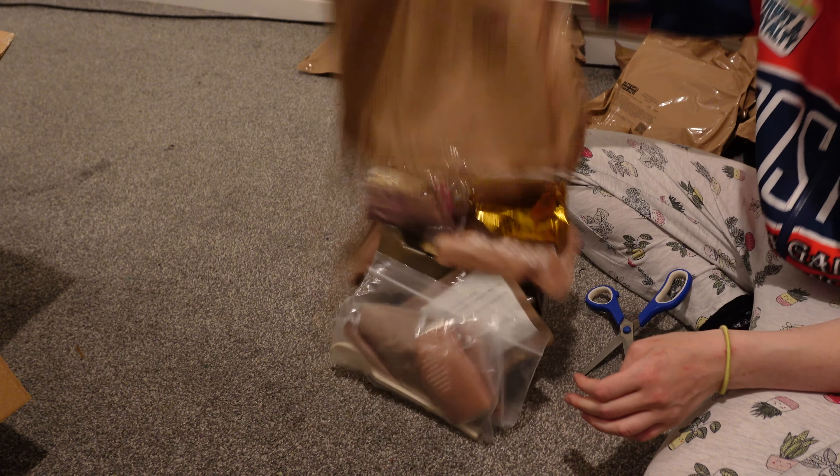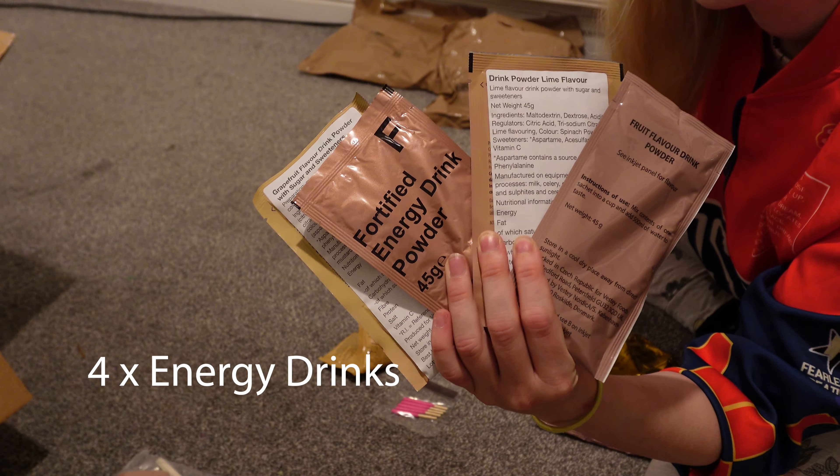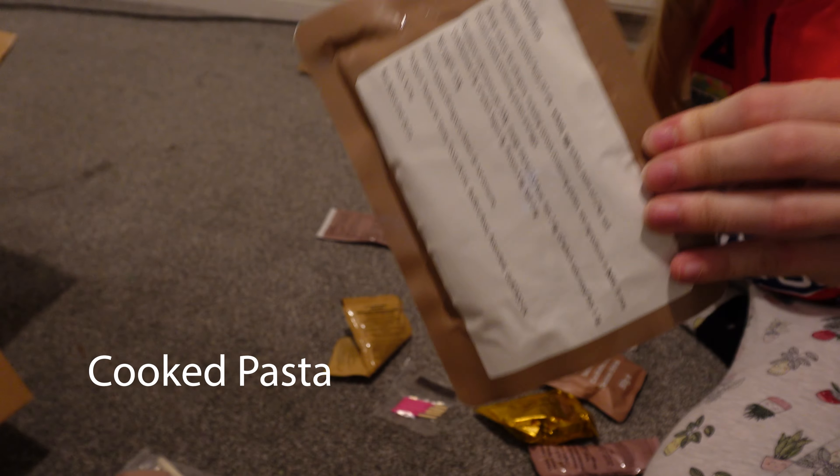Let's take a look at bag number two. Of course you get the usual utensil kit, energy drinks, hot chocolate and so forth. But with the meals, I somehow managed to get four in this bag, plus cake, nuts, biscuits and even cheese spread.